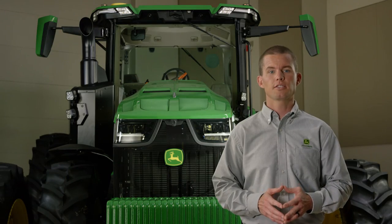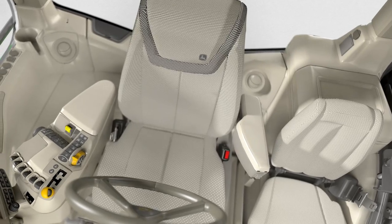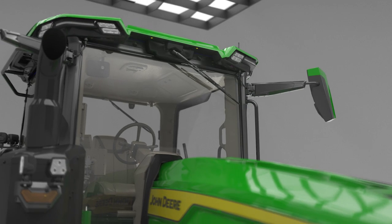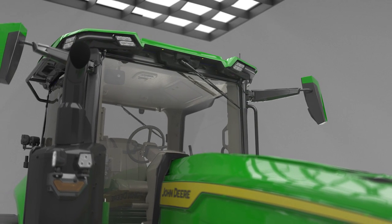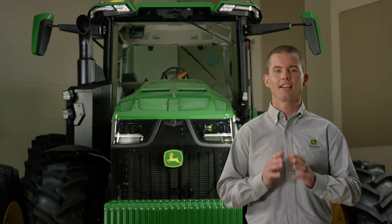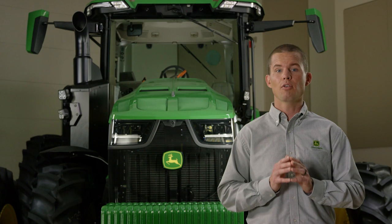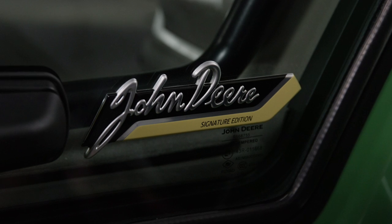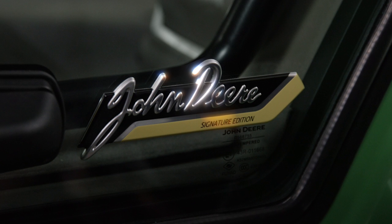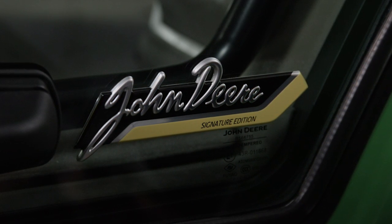Visibility packages can be mixed and matched with comfort and convenience packages. For example, you could choose the Select comfort and convenience package and the Ultimate visibility package. If you want the highest level of all packages — comfort and convenience, visibility, and your choice of cab or seat suspension — you can simply choose the Signature Edition. It includes a decal of John Deere's signature to indicate that your tractor has the best features that John Deere offers.